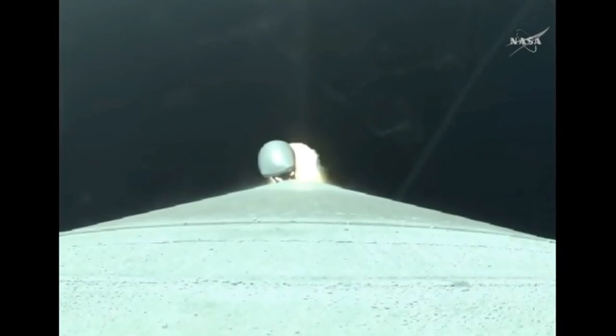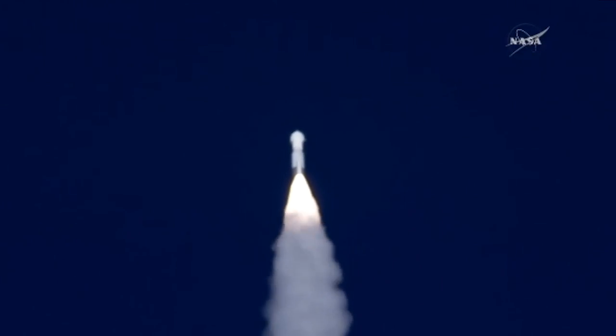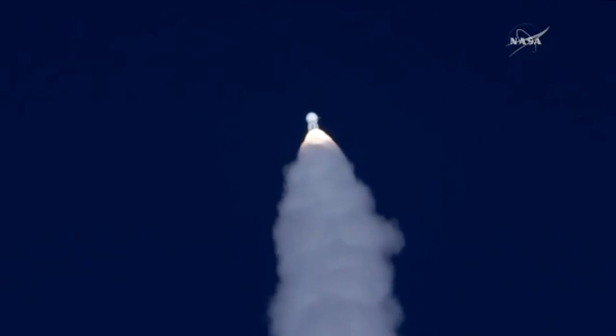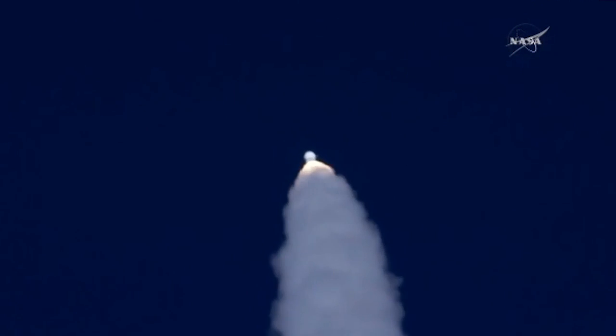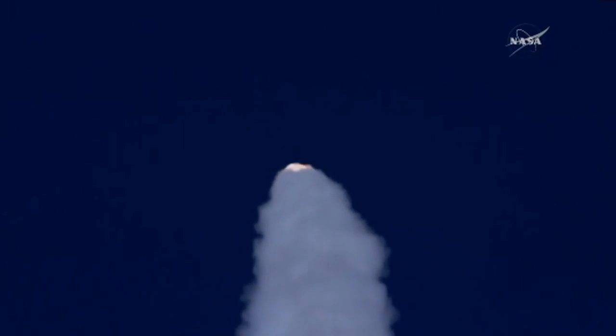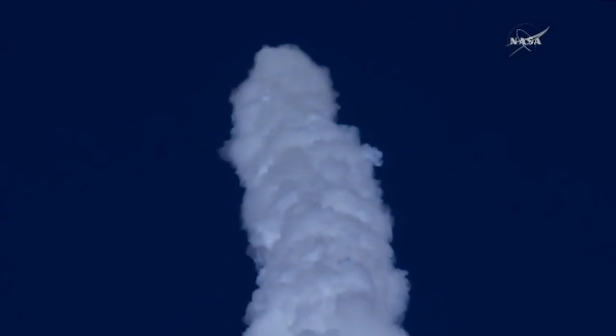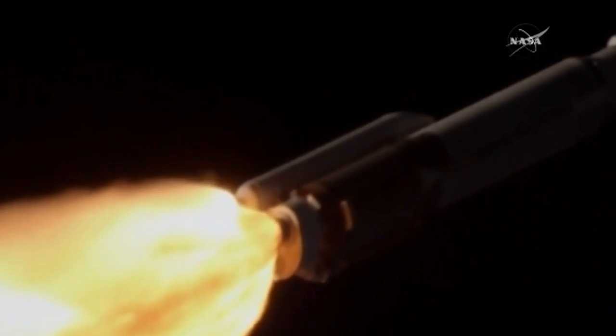Ready, beat throttle down. And the Atlas rocket carrying OSIRIS-REx has gone supersonic. Standing by to pass through Max-Q, maximum aerodynamic pressure. The flight rates continue to look good. This is the point when the mechanical stress on the rocket reaches its peak because of the rocket's velocity and resistance created by the Earth's atmosphere.